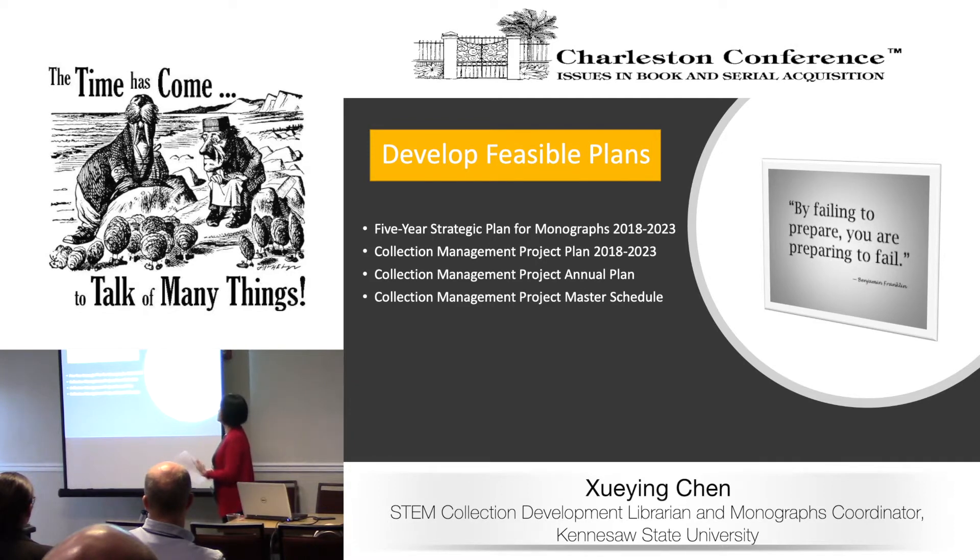Our first recommendation is to plan as comprehensively as possible. After we made the decision to do this project, we sat down and planned. As Benjamin Franklin says, 'By failing to prepare, you are preparing to fail.' Once we made the decision, we did a lot of research on what other institutions and libraries had done. We also considered our unique situation collection-wise and resources-wise, and consulted with all the departments that would be involved in the project on how we could collaborate and make it work.